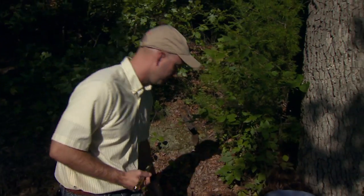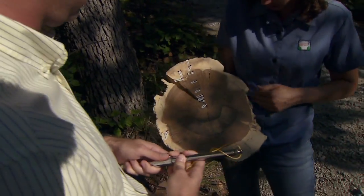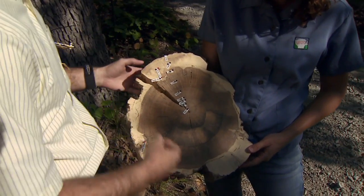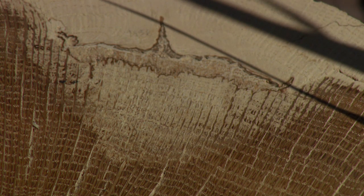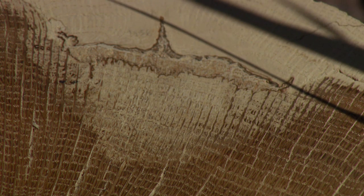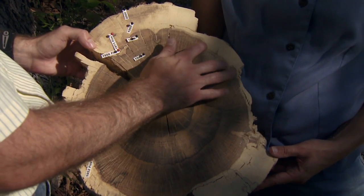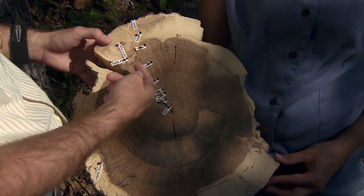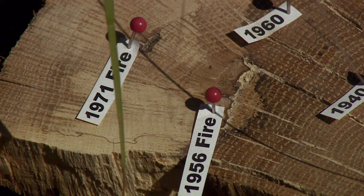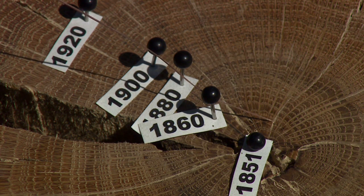You have a tree ring here. Can you show us where you might see a fire, and what are you looking for? This is a good example of a fire scar — an area where the heat of the fire killed the cambial tissue, which is the living tissue underneath the bark. In response to that, the tree grew new wood to cover up that dead spot. There are a few places on this cross section where you can see that this tree was scarred by fires.